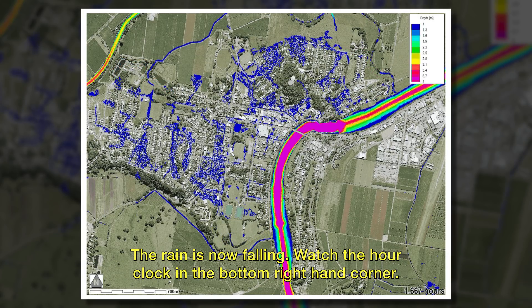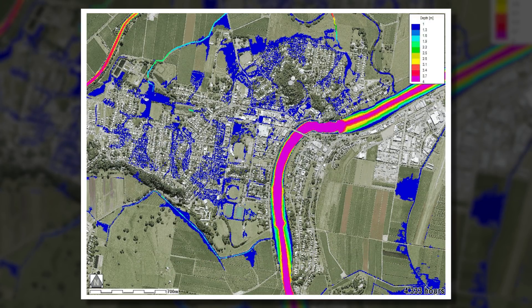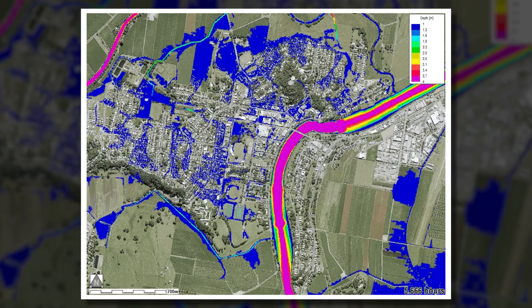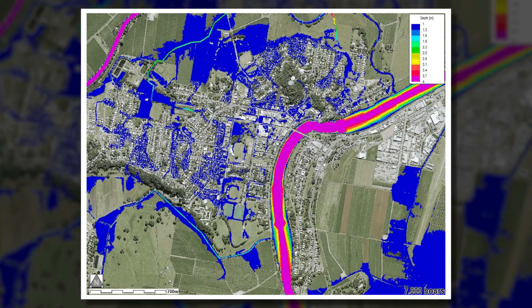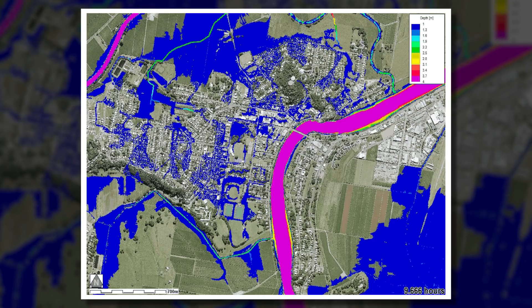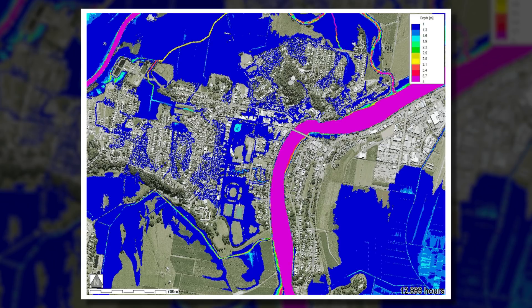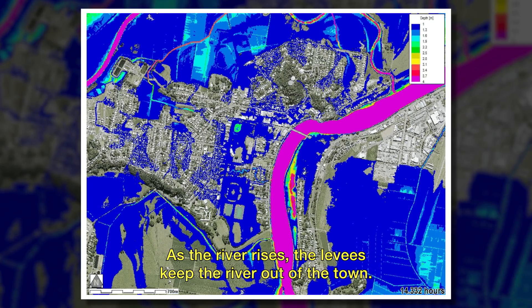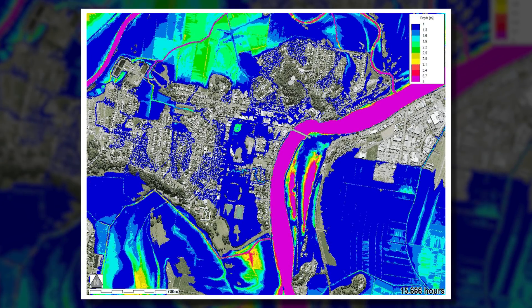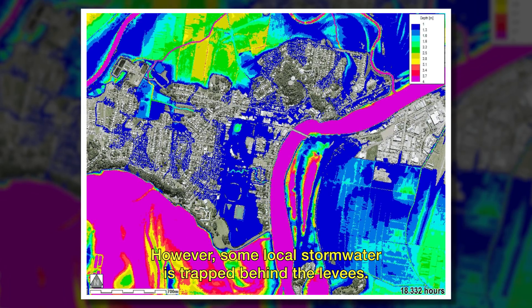The rain is now falling. Watch the hour clock in the bottom right hand corner. As the river rises, the levees keep the river out of the town. However, some local storm water is trapped behind the levees.